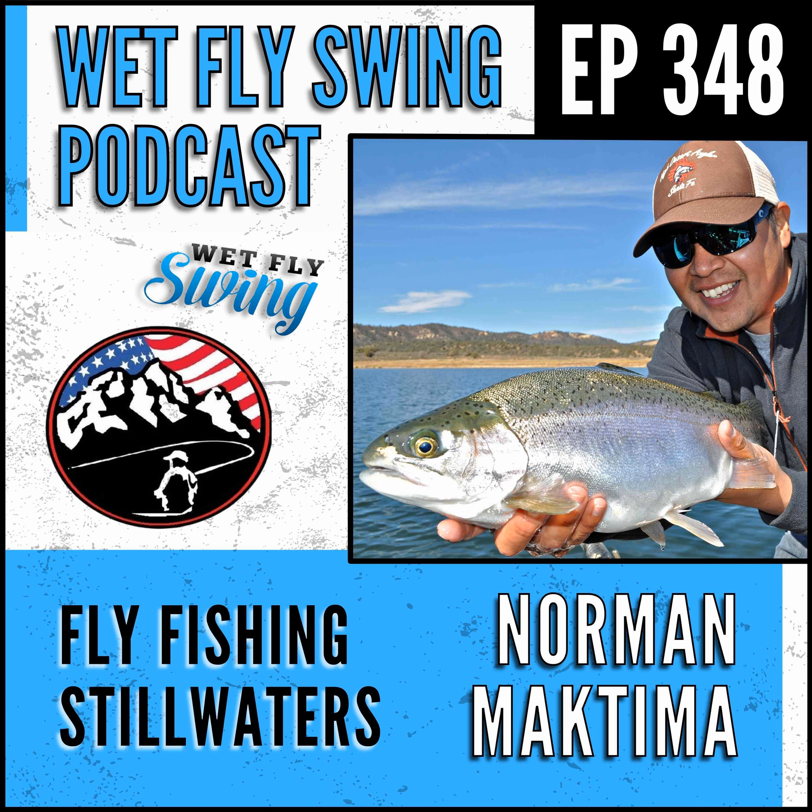Team USA is always interesting — we've had Devin Olson, Lance, and others on the show. I always love talking to you guys because the competition stuff is just a different ball game. I started on the US Youth Team — it was the first year they had a World Youth Championship, held in Wales. That was 1998, so in '97 the youth team organizers sent out inquiries to fly shops around the country.